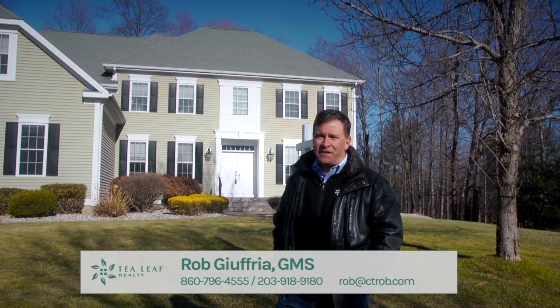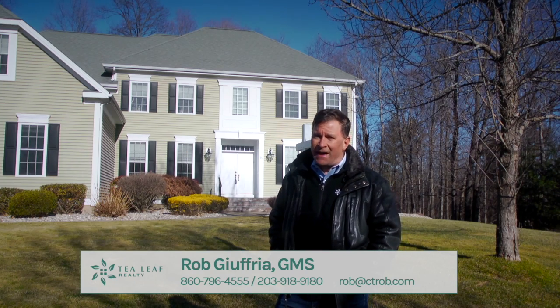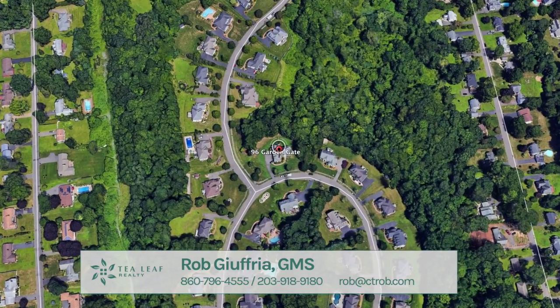Today we're here at one of my three favorite Farmington neighborhoods and the only one to have natural gas for a fuel source. You may have guessed it — we are here in Garden Gate, conveniently located on the east side of Farmington.